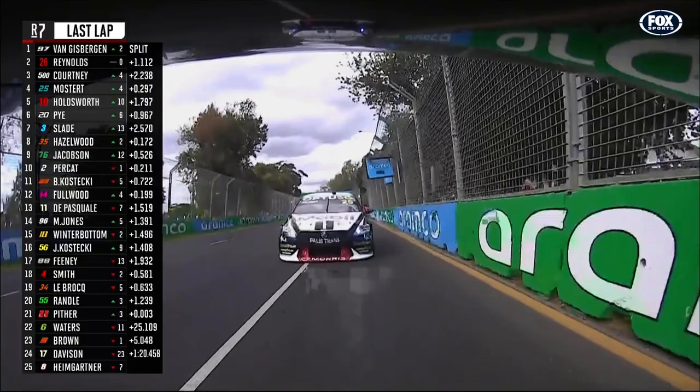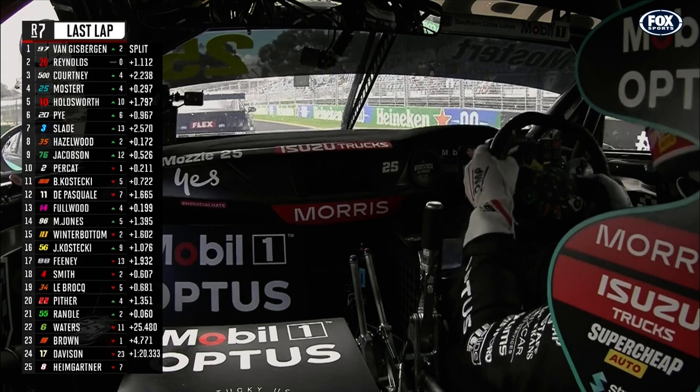Confirmation on the graphic on the top left of screen — we are on our last lap. Everything to play for for Chaz Mostert. We jump on board car number 25, Mobil 1 Optus Racing entry.